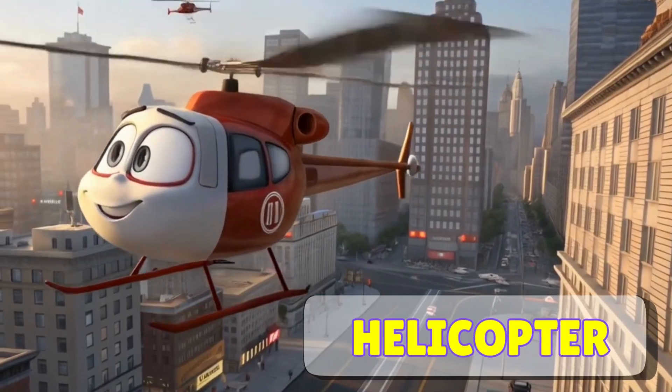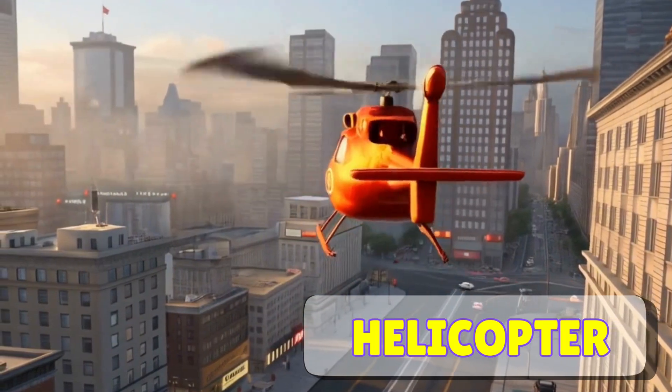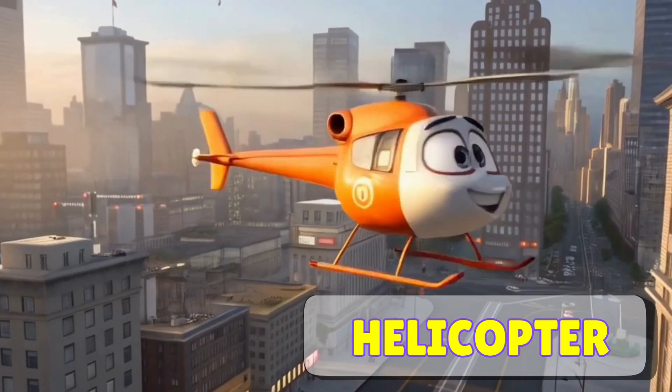Here comes a helicopter. Helicopters have big spinning blades on top. They can go up, down, or even hover in the air. They're great for flying in cities or helping during emergencies.